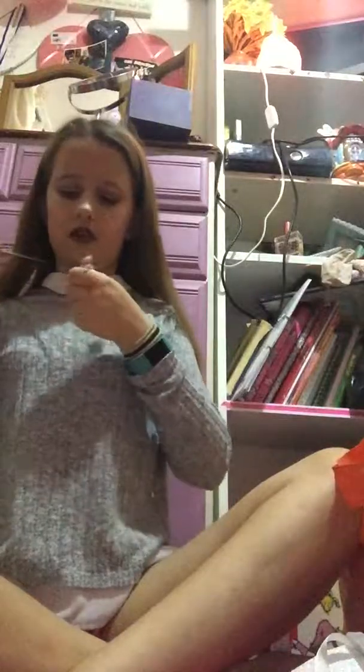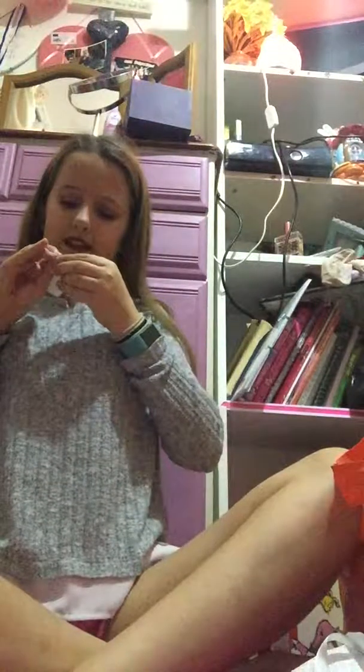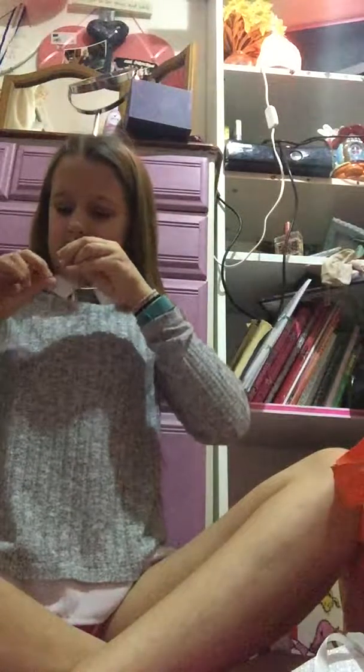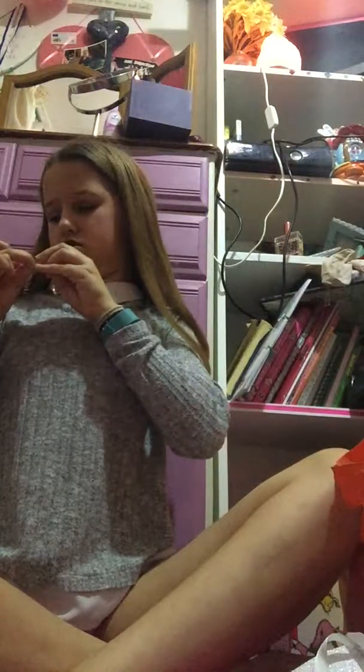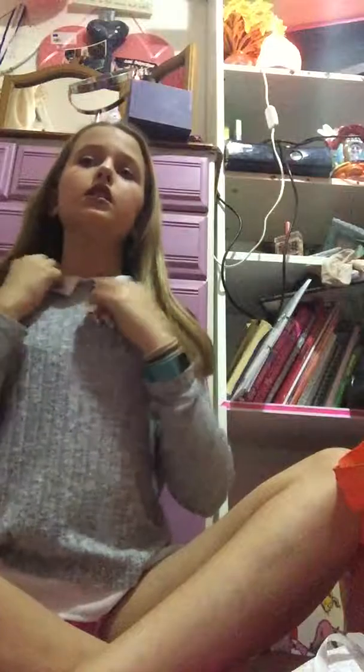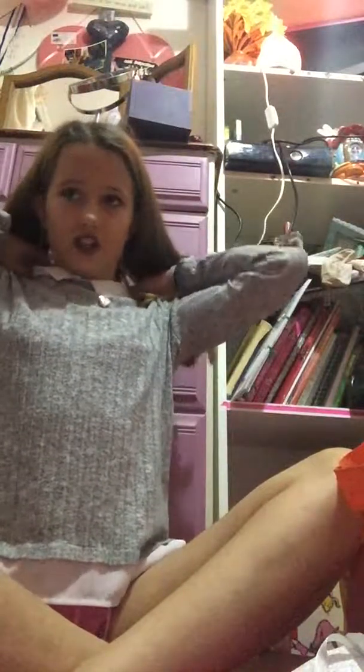And then I got two necklaces from my mum. I got this one which says 'daughter' and then this locket which says 'love' on it — it opens up and it's like a heart shape. I've been wearing this the last two days because it's so pretty. I just love it and I'm going to put it on now because when you love stuff you wear it.